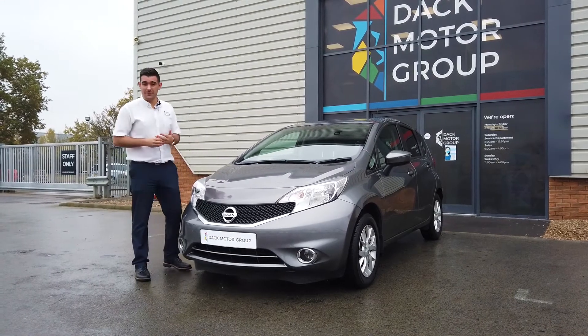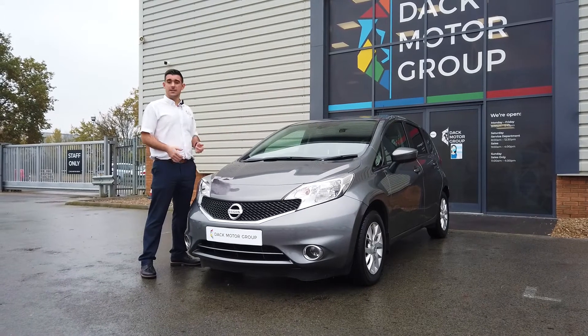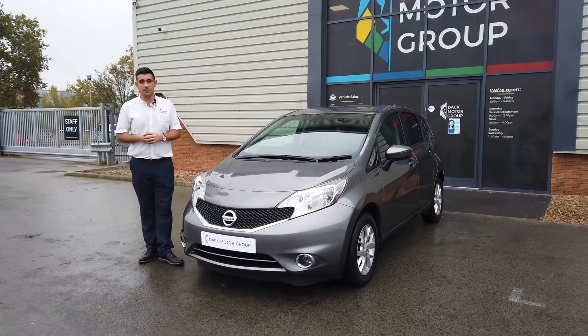A couple of the key features I want to show you on this vehicle is the navigation system — really comfortable inside. 60 miles per gallon with zero road tax, so that is a major factor for this car.